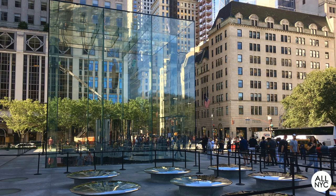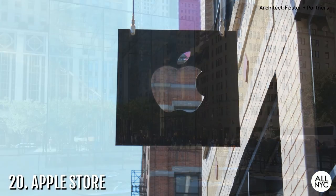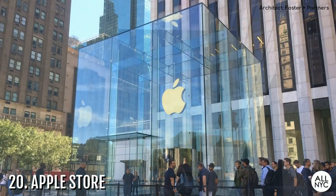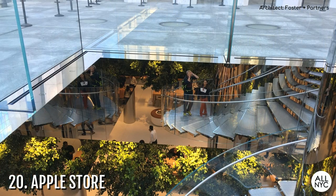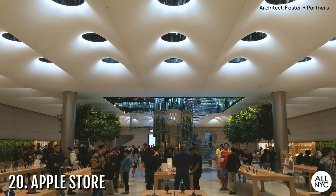And for sticking with me this far, I've decided to throw in a bonus structure. It's number 20: the Apple Store. So there are several Apple Stores in the city, but the one I'm talking about is the 5th Avenue and 59th Street store. Like, is it even a building? It's just this big glass box indicating that the Apple Store is down below at the foot of the glass staircase. Architectural marvel? Maybe not, but it sure as heck looks cool and gets everyone to come in and shop.